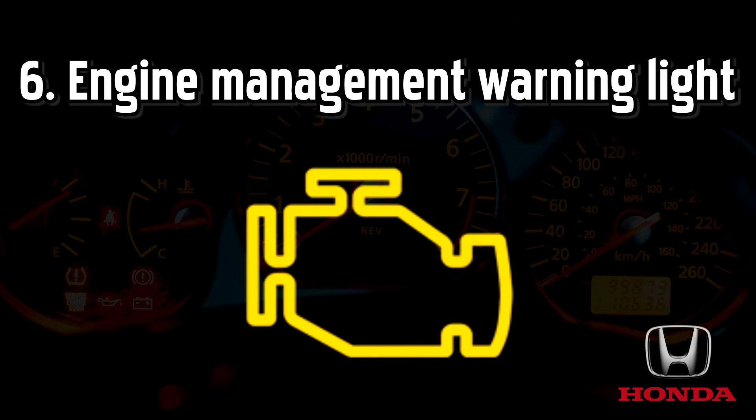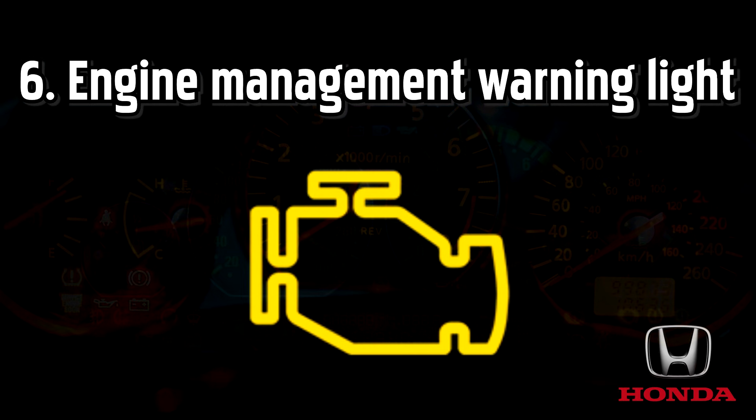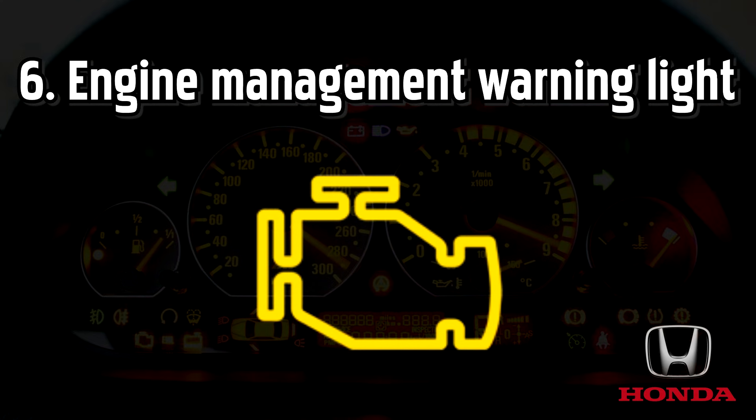This light could indicate a number of faults, from minor issues like a broken electrical sensor to a much larger mechanical issue, like a fault with your emission control system or catalytic converter. If the check engine light comes on, you should get it checked as soon as you can, as by continuing to drive you risk causing further potentially irreparable damage to your engine.